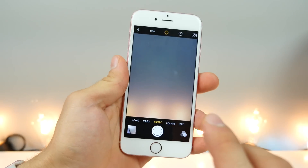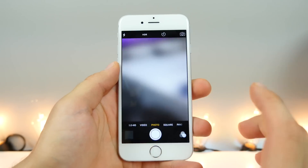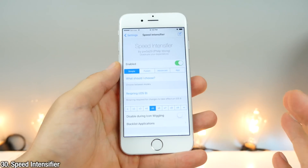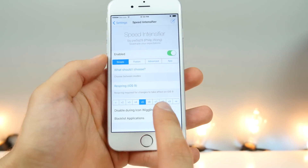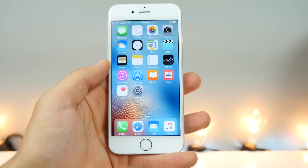The sound still does work with Stealth Cam, so make sure that is off if you're taking secret pictures. And to make your device feel so much faster and more alive, you can use Speed Intensifier. It actually speeds up the system animations and you can choose how fast, or if you want to completely remove them. Very useful — it makes your device feel brand new.